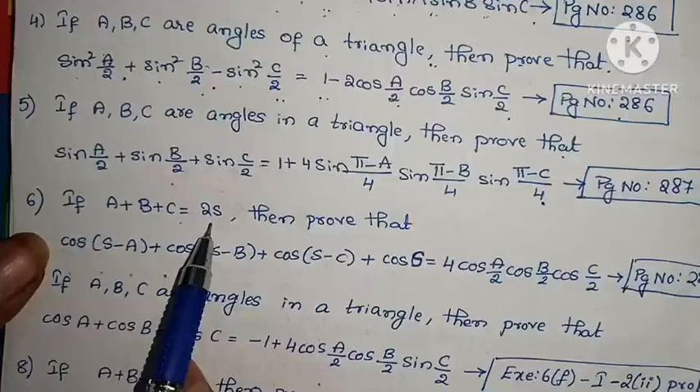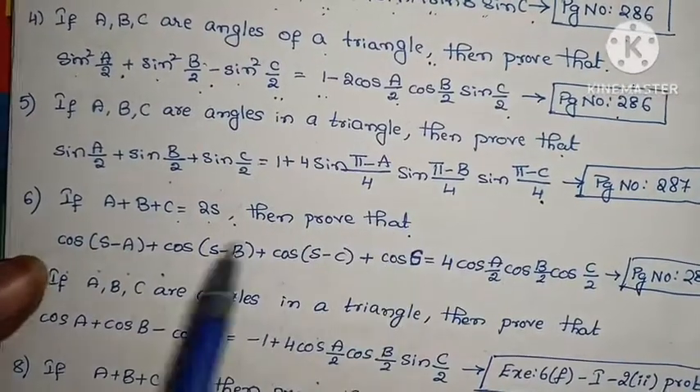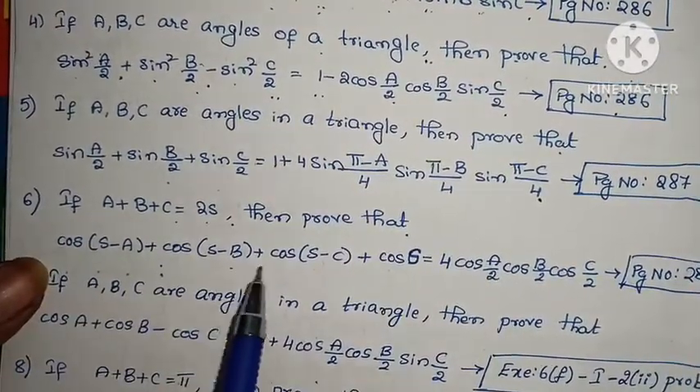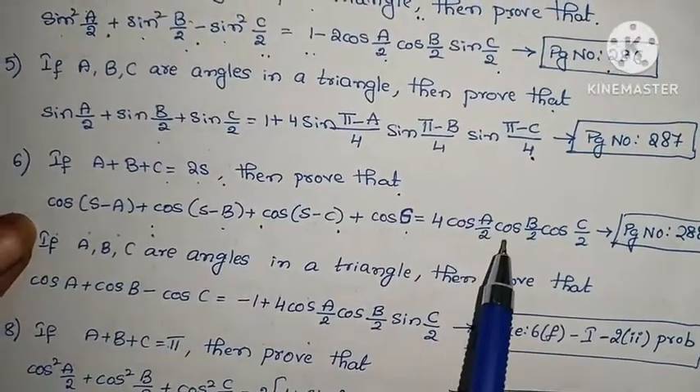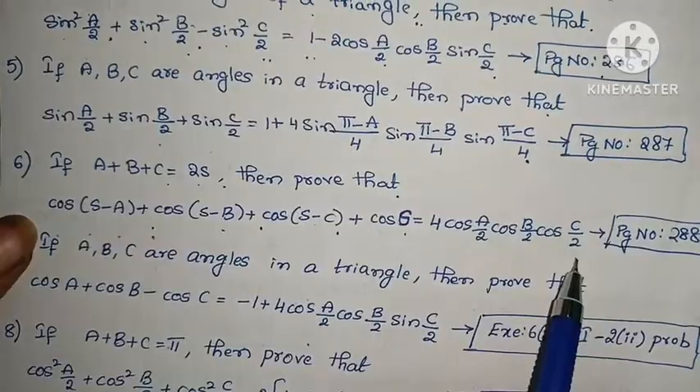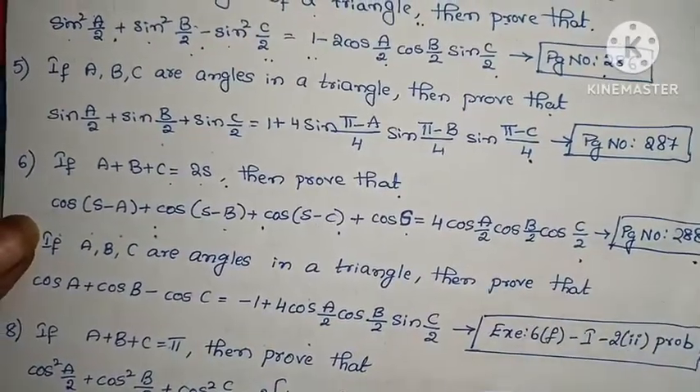Sixth problem: If A + B + C = 2S, prove that cos(S-A) + cos(S-B) + cos(S-C) + cos S = 4·cos(A/2)·cos(B/2)·cos(C/2). Page number 288.